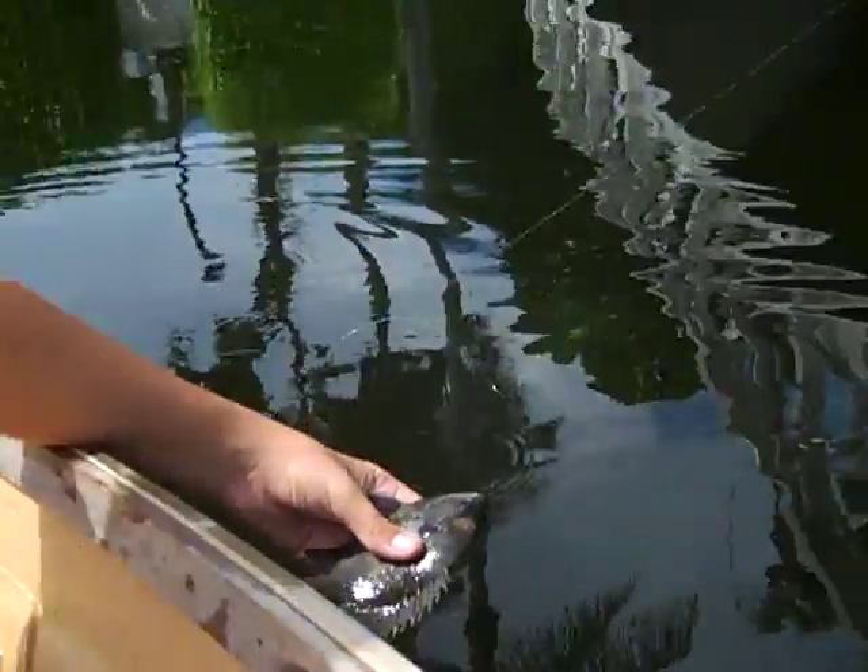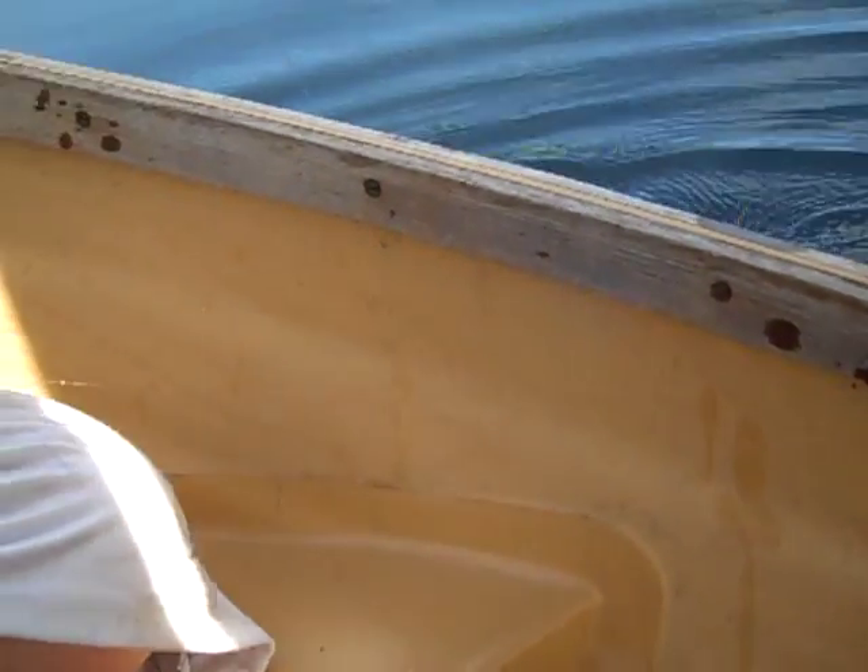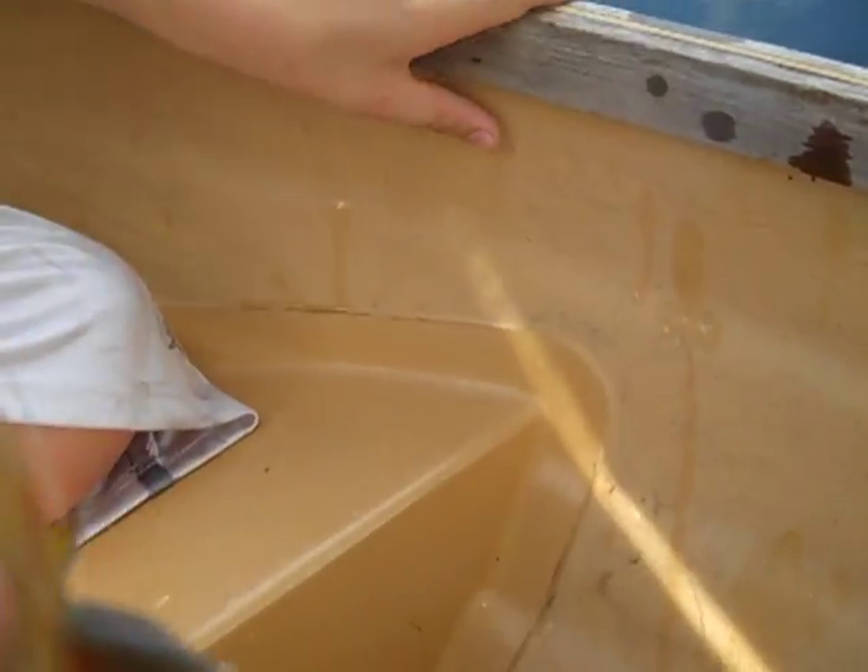A little bluegill, a perch mix - what the hell. We just got a Mayan cichlid on the jug! Pull him up. Got him in the boat.